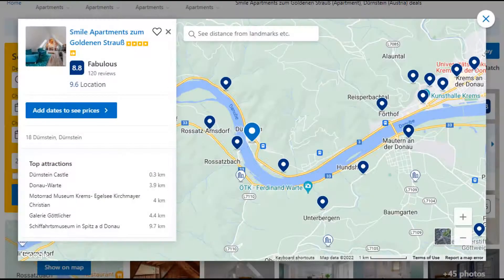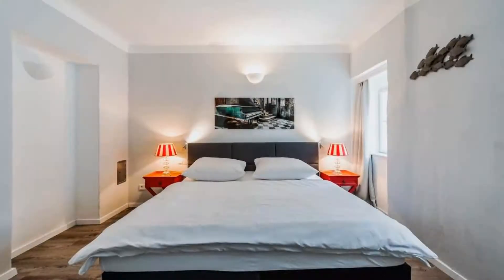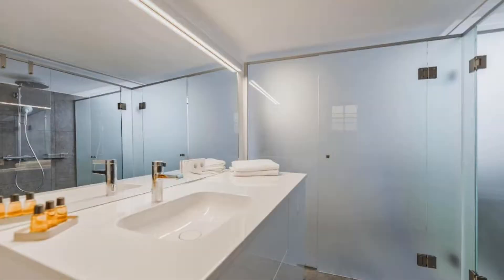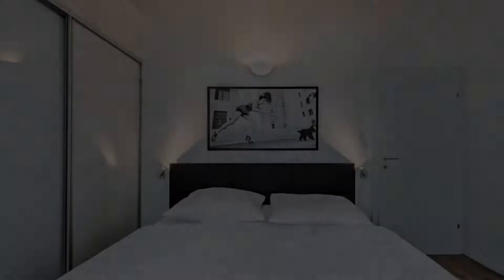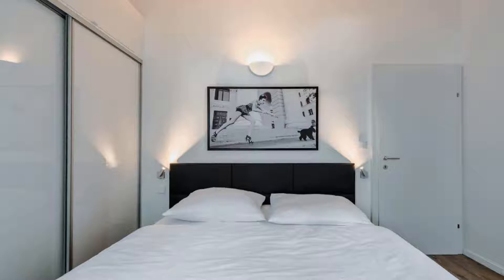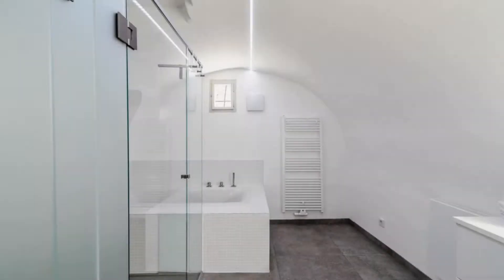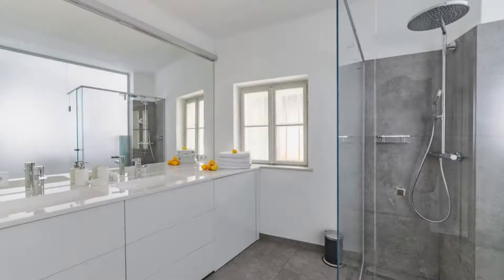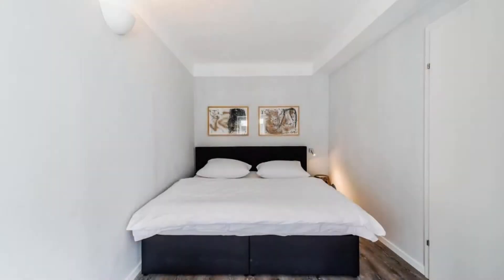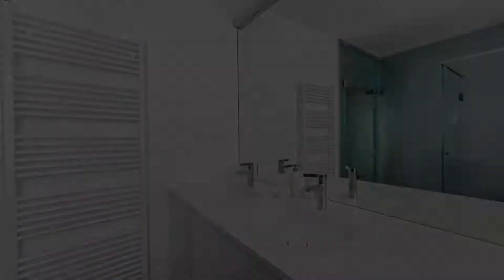Number 4. This is a 4-star property. The location of the property is attractive and the guests love walking around the neighborhood. Check-in time is 3 pm and check-out time is 10 am. Guests are required to show a photo ID and credit card at check-in. Pets are not allowed in this property. There are 10 types of rooms available on booking.com. You can book online and enjoy it.